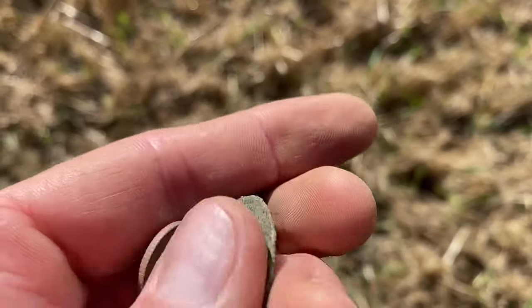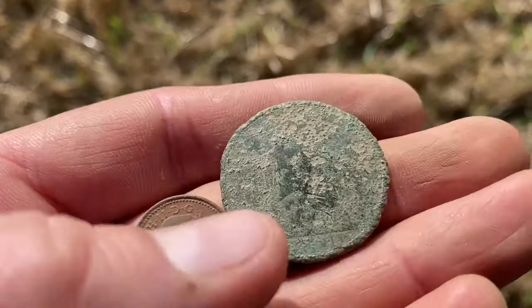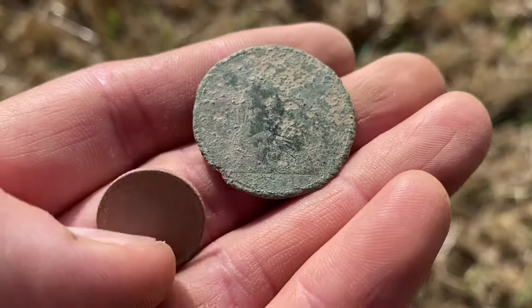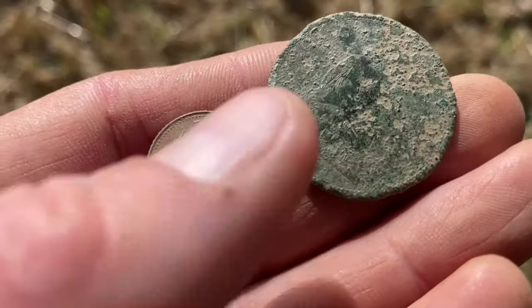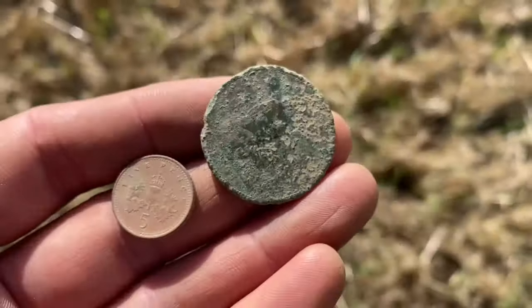Other side — you can just make out Britannia there in the centre. Can't see a date. And the other one exactly the same as I got yesterday, a wee five pence piece. So maybe we'll club them together and buy ourselves a ten pence.